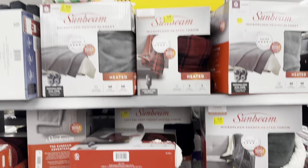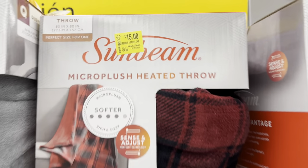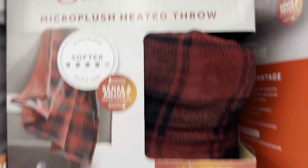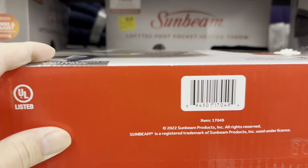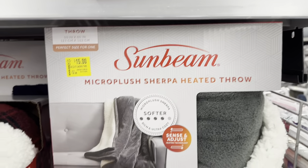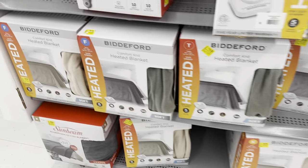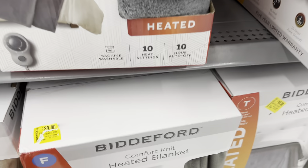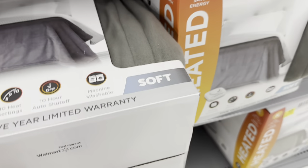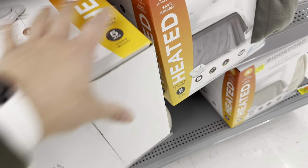At this end cap, there are clearance heated throw plush blankets for $15. They might get marked down even more once it gets closer to spring. One of them is $20, down from $32. There's a UPC for them — I'll get that for y'all.